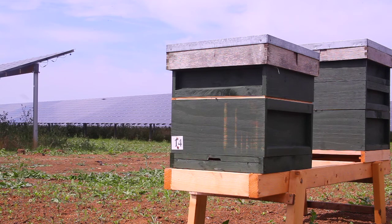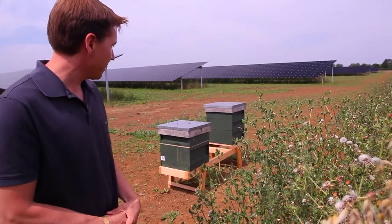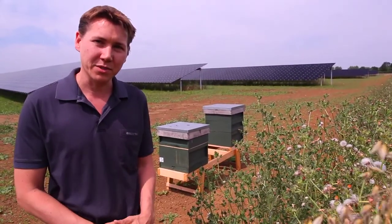You can see now we have two beehives here on the solar farm. We're now waiting for the wildflowers to flourish.